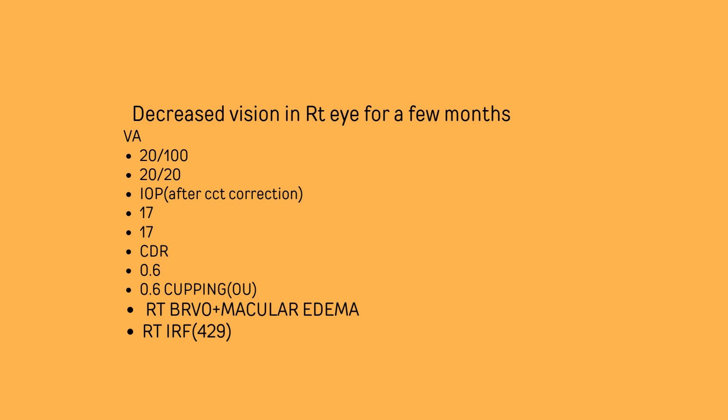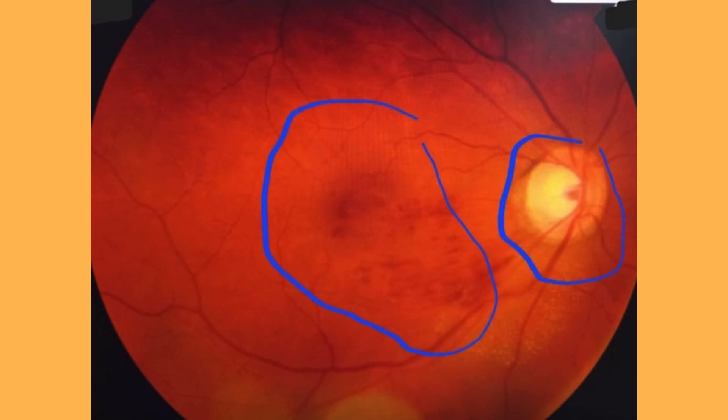On OCT, there was right intraretinal fluid with a thickness of 429. This is the fundus photograph. You can see that the macular area is involved with hemorrhages. But I want you to please concentrate on the optic disc — it is not a three-dimensional view, but you can still appreciate that there is some extent of neuro-retinal rim thinning.